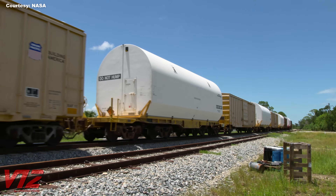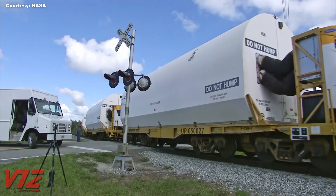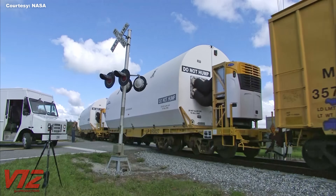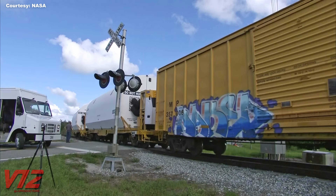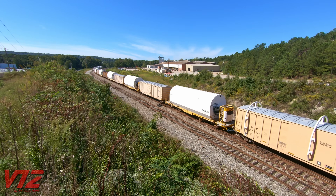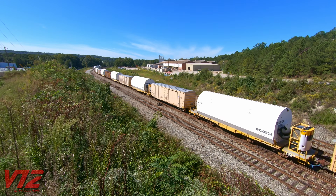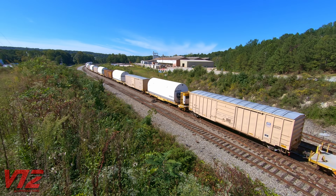Those flat cars are pretty substantial with eight axles. Two of them have HVAC systems that keep the aft sections of the rocket boosters at an optimal temperature of 75 degrees. According to the Union Pacific team that retrofitted the cars, this has to be done because the materials used to build the aft sections of the boosters are sensitive to extreme temperatures during transit.